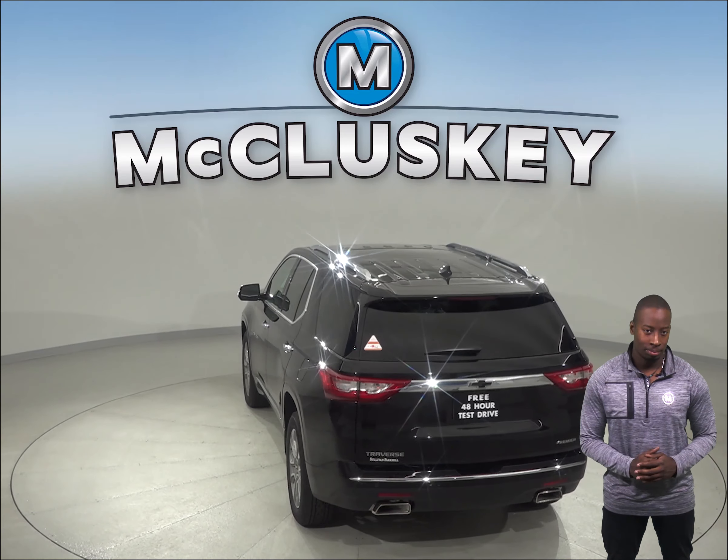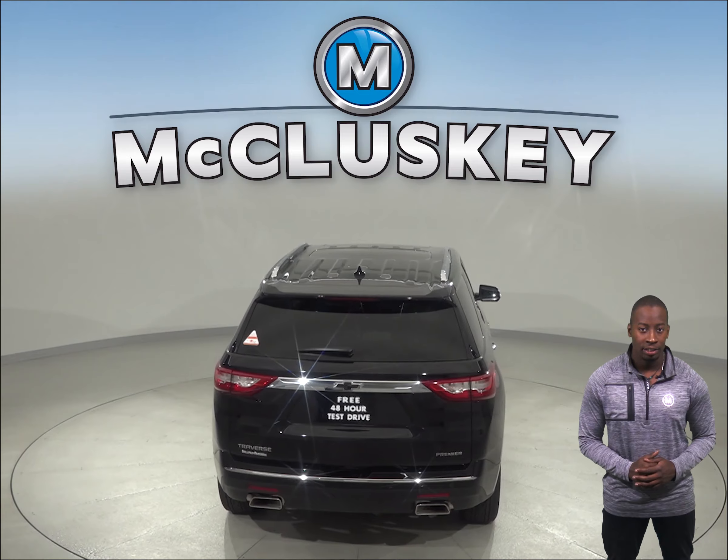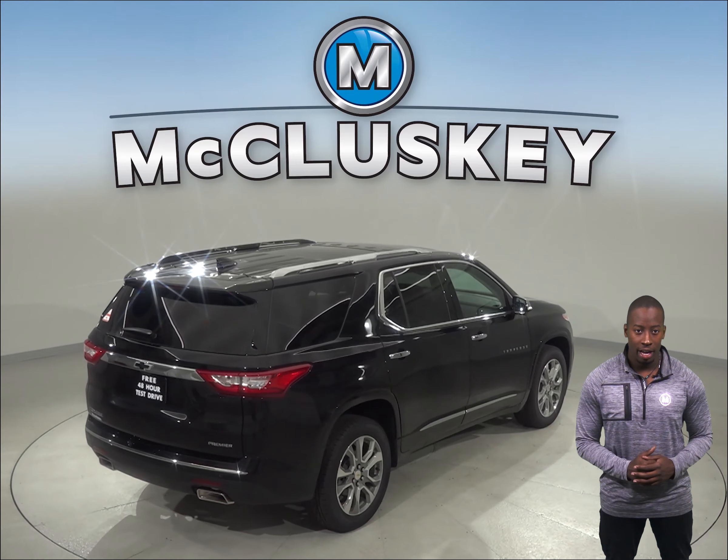The Ford Flex does not offer any of these options. The Chevrolet Traverse stops 16 feet shorter than the Ford Flex when coming down from 70 mph to zero. For better traction, the Chevrolet Traverse also has larger tires than the Ford Flex.